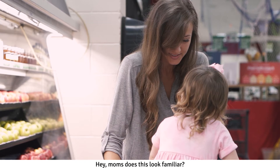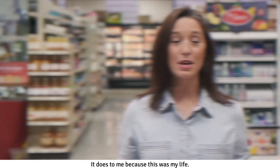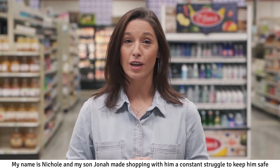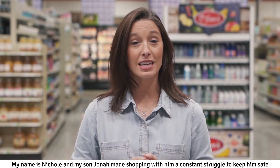Hey moms, does this look familiar? It does to me because this was my life. My name's Nicole and my son Jonah made shopping with him a constant struggle to keep him safe and entertained in the shopping cart.